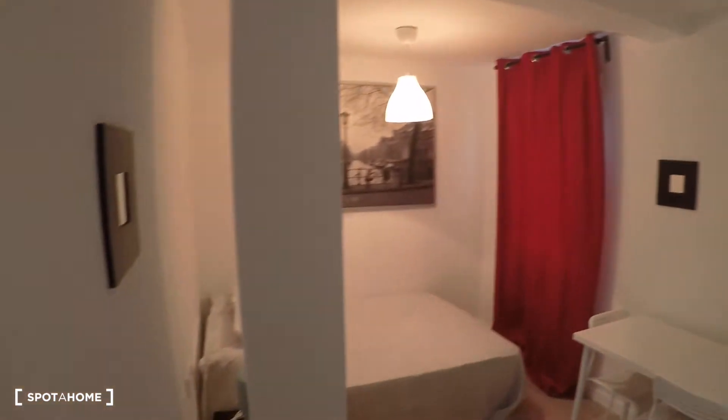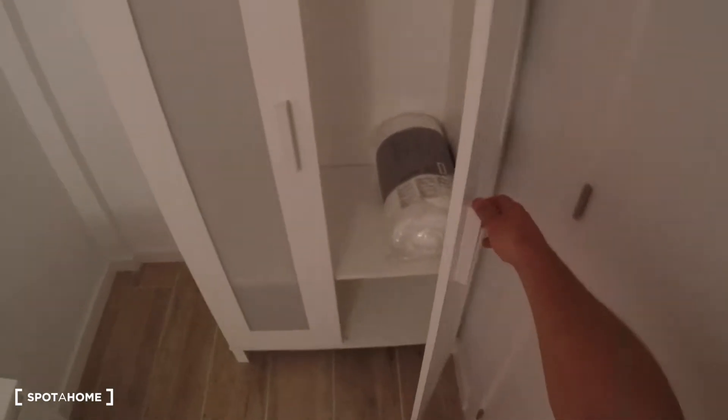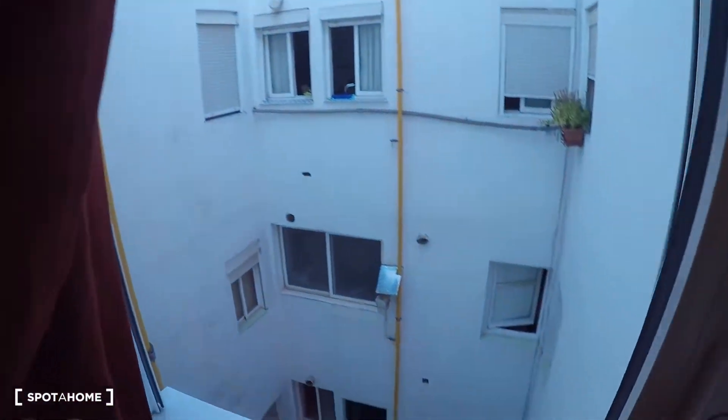Here is bedroom number one. In this bedroom you have a wardrobe, a chest of drawers, a desk, two chairs, a double bed, a bedside table, and a window with interior and patio views.